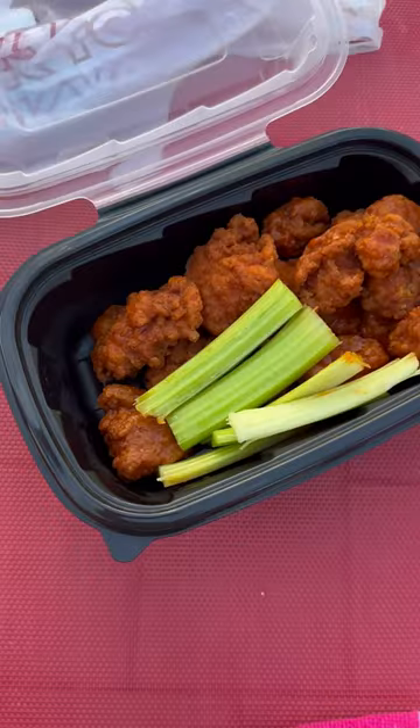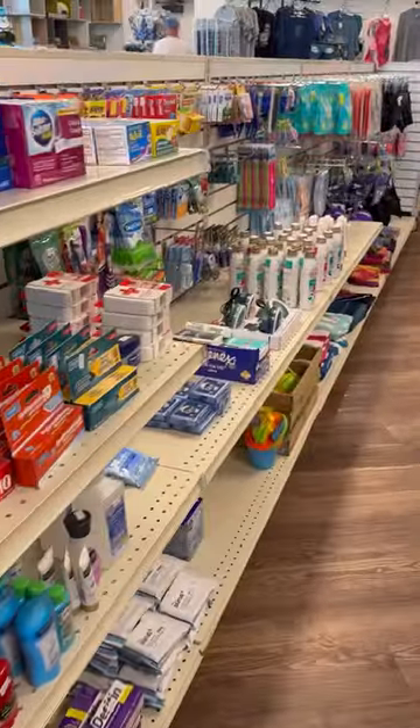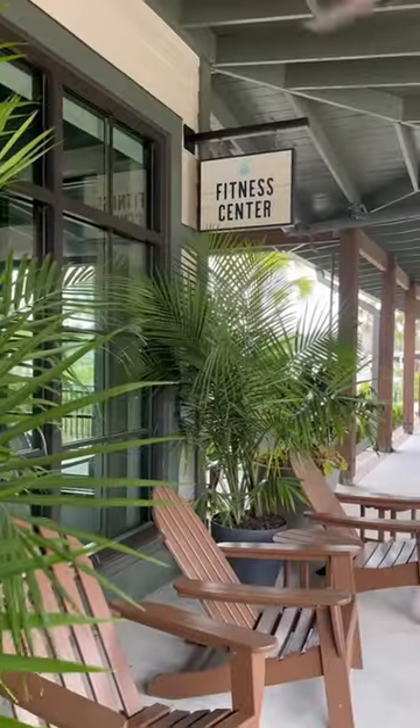I've gotten the Buffalo wings almost daily. They also have a general store that has pretty much everything you're going to need, an arcade, and even a bowling alley, just to name a few of the amenities.